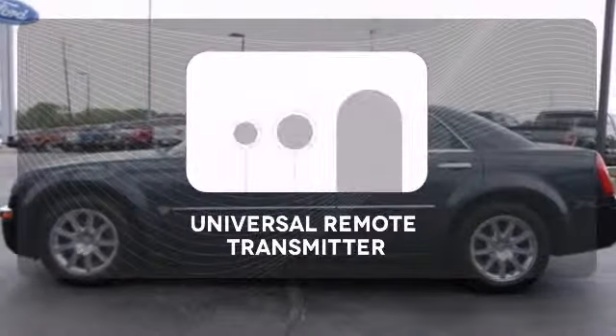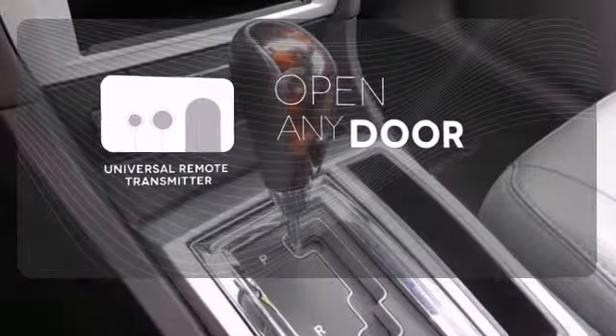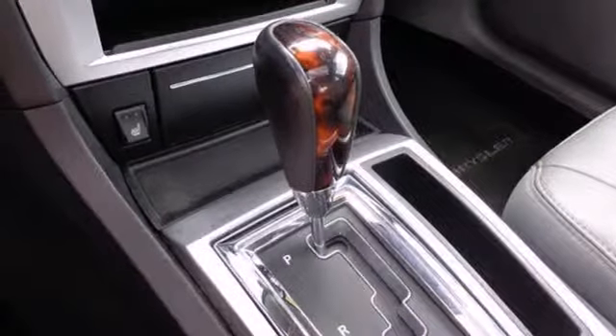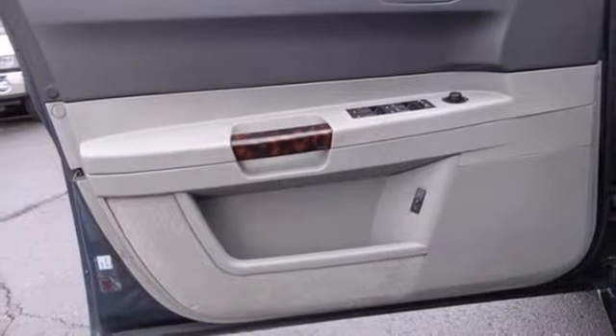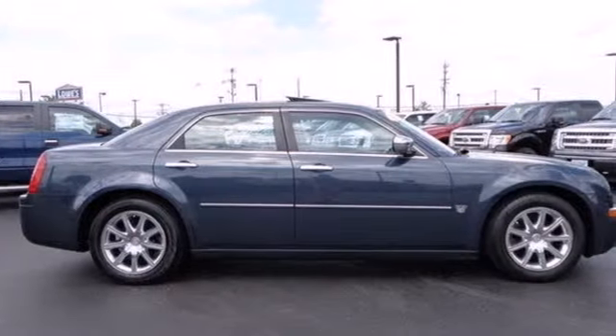A universal remote transmitter is compatible with a variety of devices, providing security for your family. Chrysler has always been synonymous with excellence, and the stunning 300 carries on the tradition as the best value in its class, second to none.